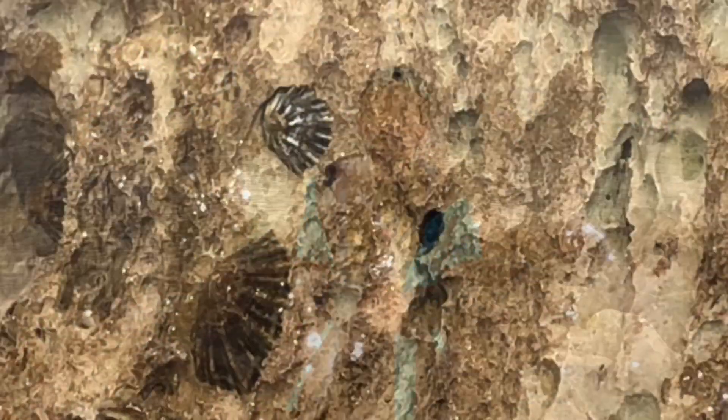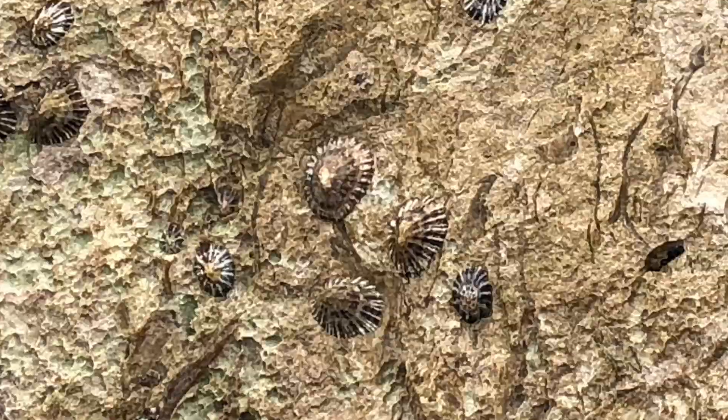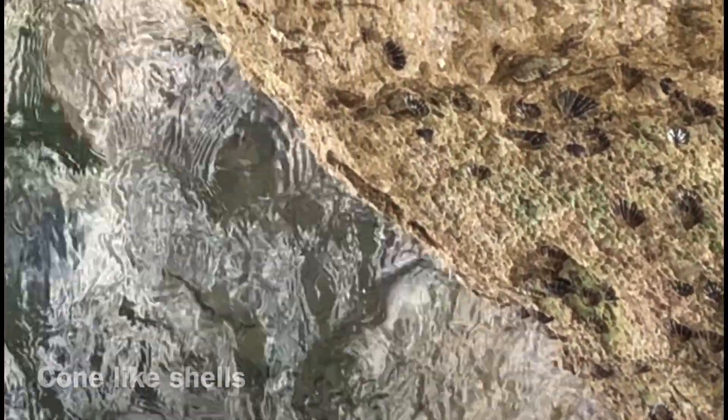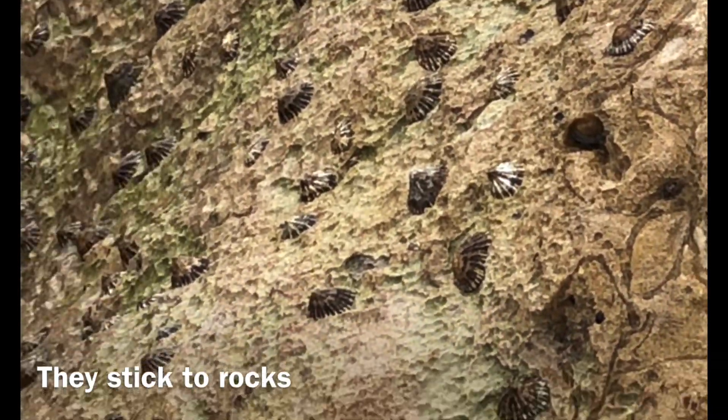Hi folks, welcome to Sabonator, my YouTube channel. Today we are taking a look at limpets, which are a type of sea snail. Limpets are small cone-like shells that you can see stuck to the side of rocks and rock pools, like these specimens here I filmed at the beach at Poole in Dorset.